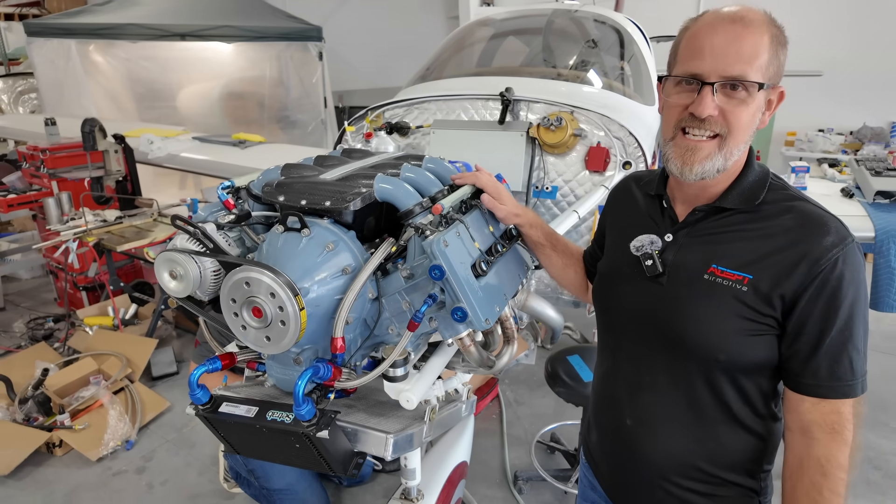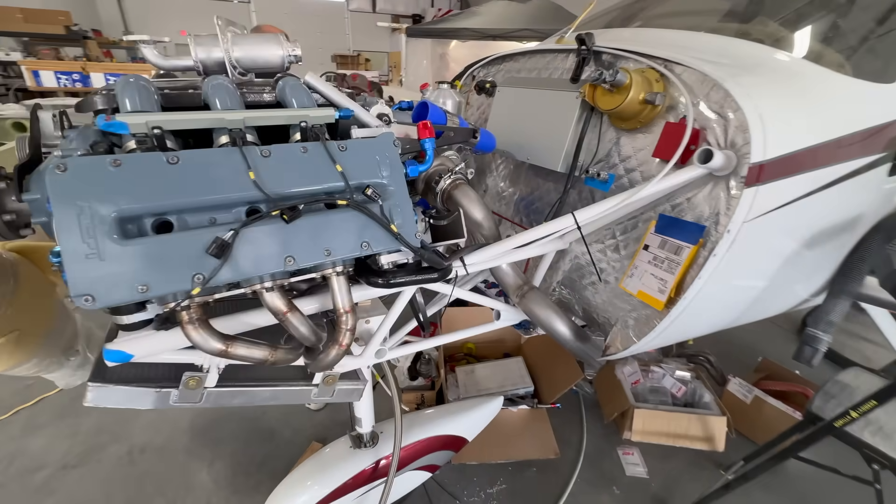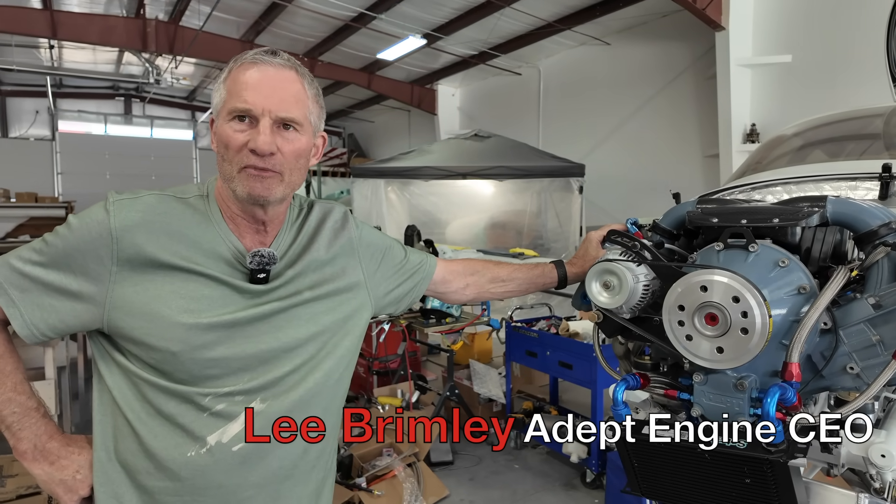It is a 3.2-liter V6. They really are looking to hold this to a higher standard, and we accept that. If we can't do that, then why do it at all?